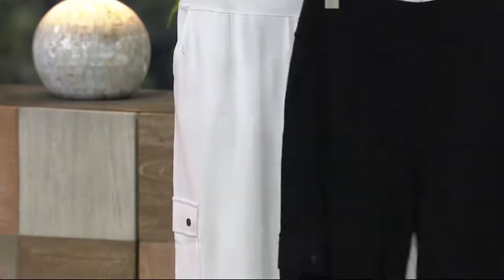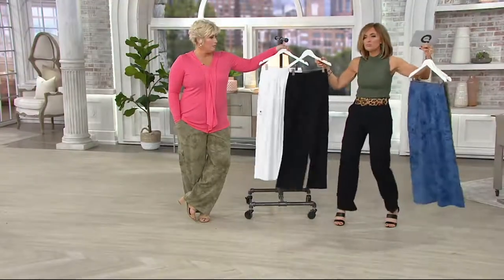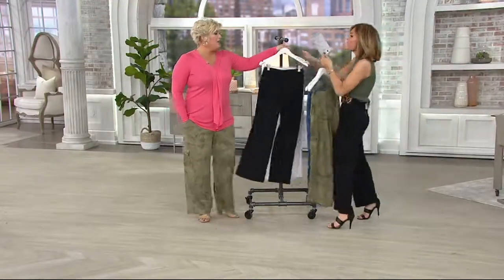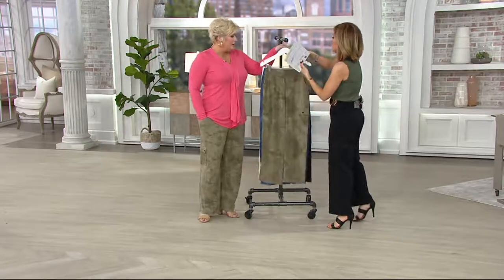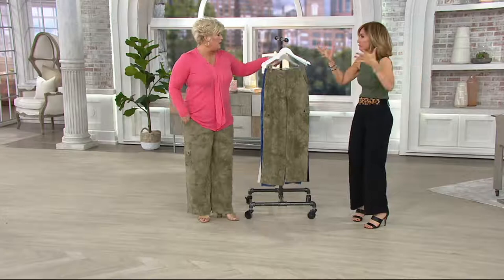Buy More Save More exists so that you can pick up the white and the black — your new favorite wide-leg pant. If you've been watching QVC, we've been talking about wide-leg pants, getting that little bit of movement and drama. Everything else is so tight, tight, tight. We have 1,500 orders already.